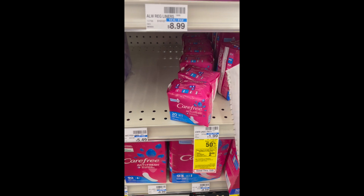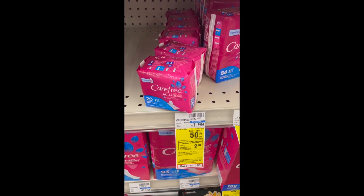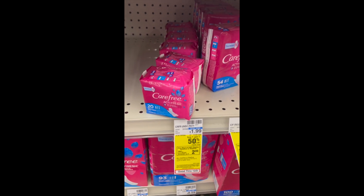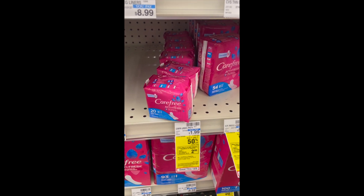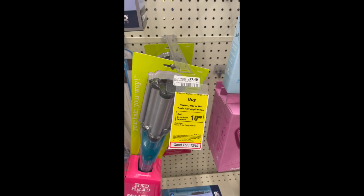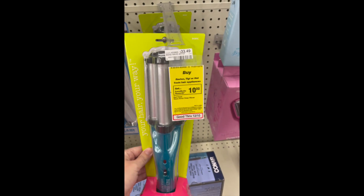Another opportunity to get two free Carefree liners 20-count. They are priced at $1.99 and are buy one get one 50% off, but when you buy two you get a $3 ExtraCare Buck. So you pay $2.98 and get that $3 ExtraCare Buck back, making these essentially free.